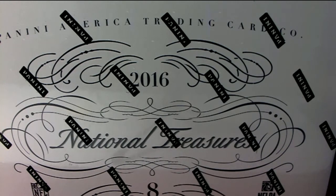National Treasures Football. Good luck everybody in the rip. In the very much anticipated break, it is now time for some treasure. In this NT, let's see what happens.